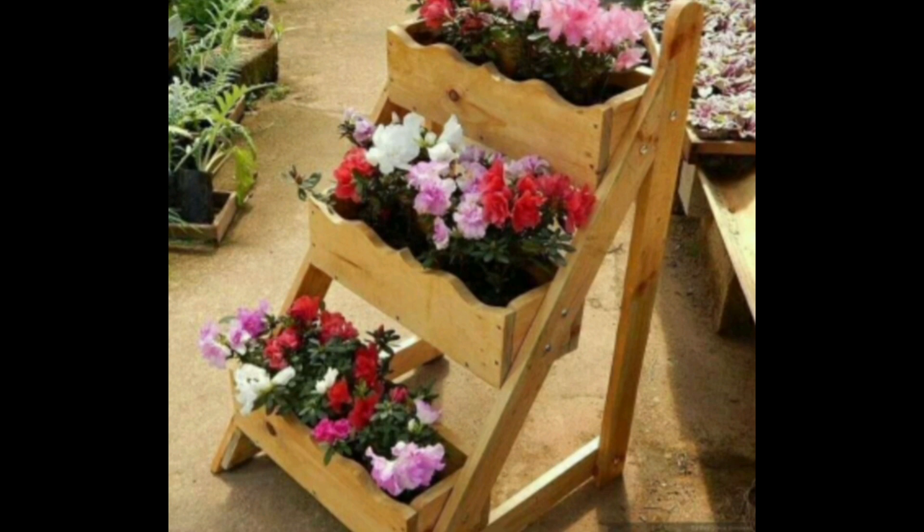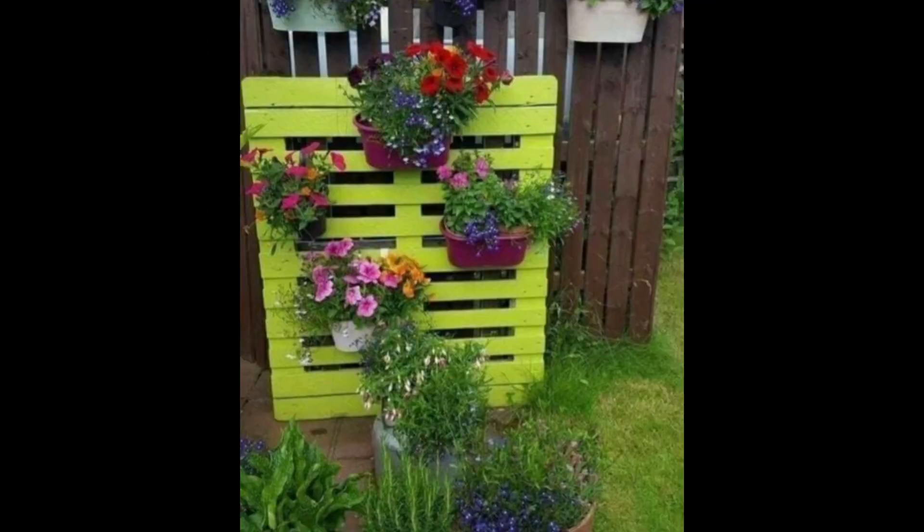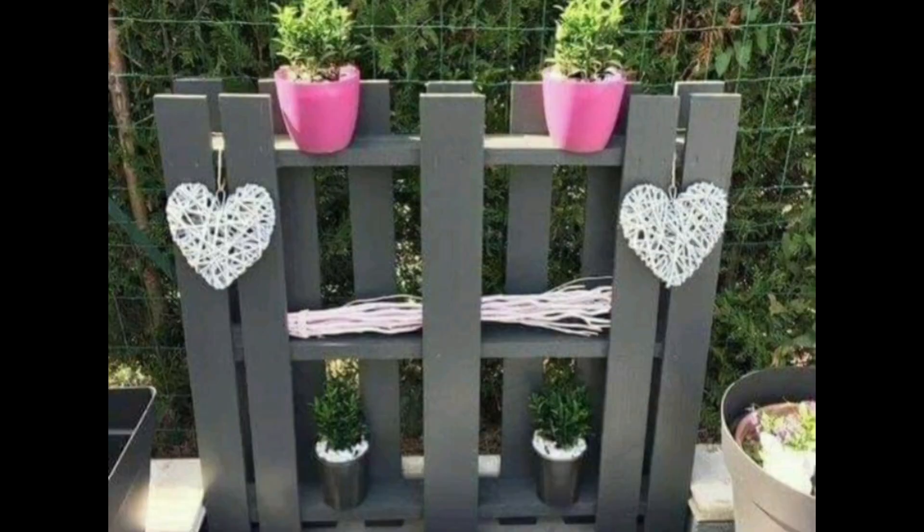You can grow different colorful flowers and they will definitely beautify your garden and beautify your home. It's also looking very pretty. Look at this.